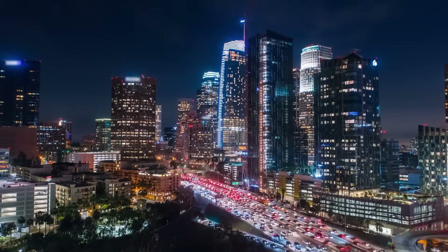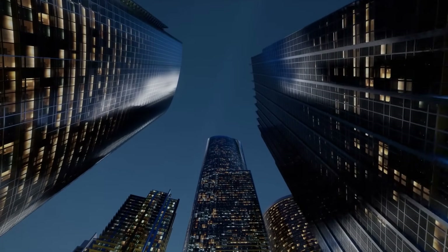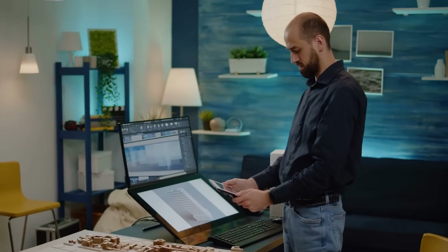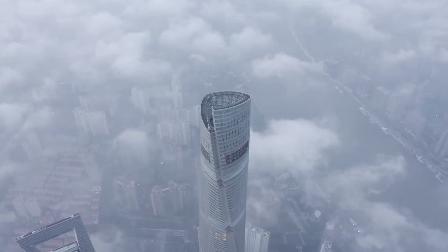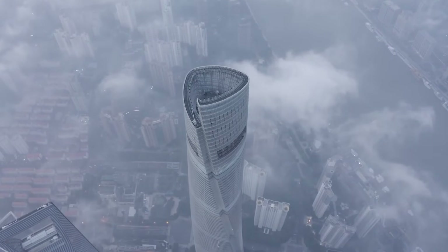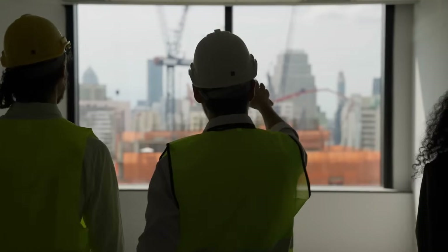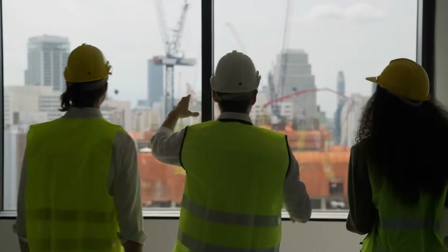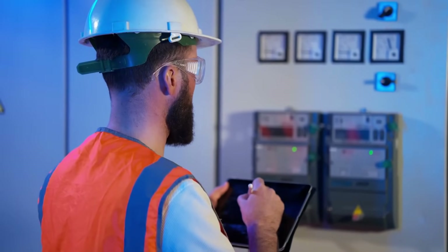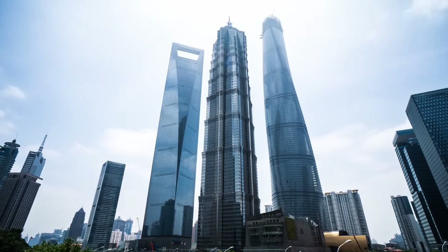Many extraordinary buildings that exist today would not have been possible without building information modeling, which has spurred innovation in building processes leading to cost-efficient structures with incredible designs. The construction of the Shanghai Tower in China, the world's second tallest building, was an ambitious project that utilized BIM to overcome numerous challenges. By creating a comprehensive BIM model, the project team was able to optimize the design, coordinate various disciplines, and streamline the construction process. It was instrumental in reducing the building's overall energy consumption by 21%, while achieving significant time and cost savings. The Shanghai Tower stands as a testament to the capabilities of BIM in tackling complex, large-scale projects.